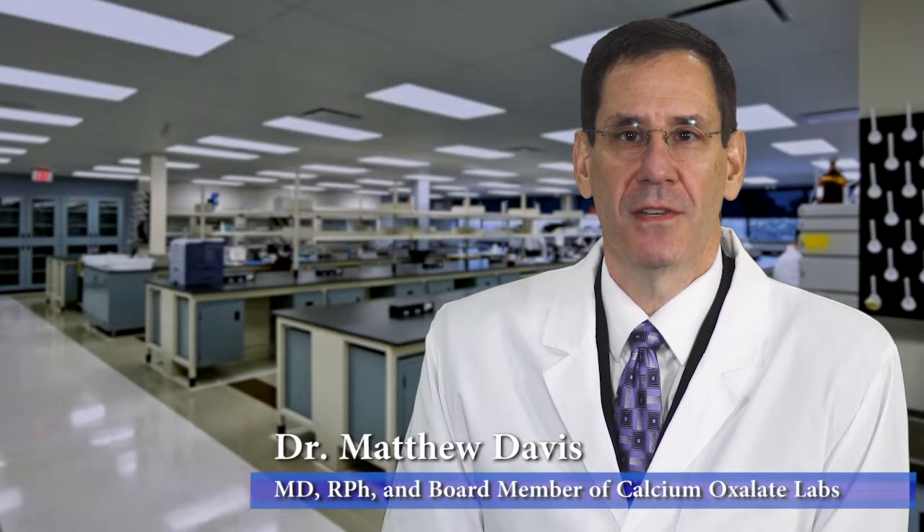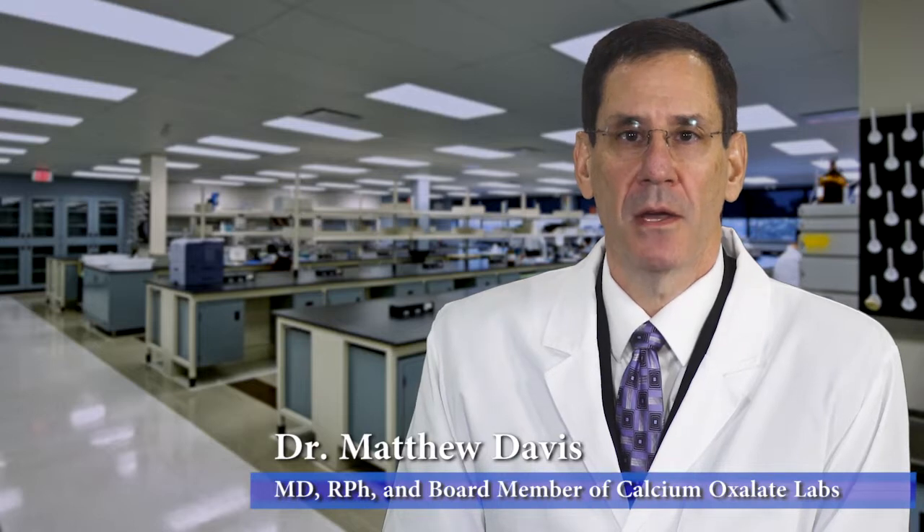Hello, I'm Dr. Matthew Davis, a board member of Calcium Oxalate Labs, the maker of KidneyCop.